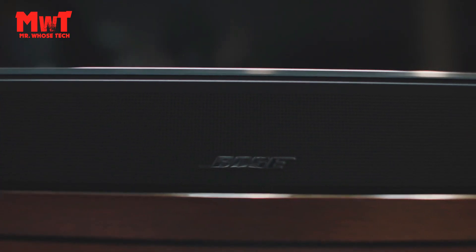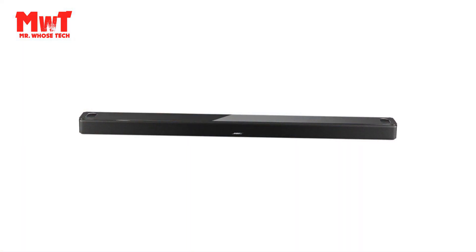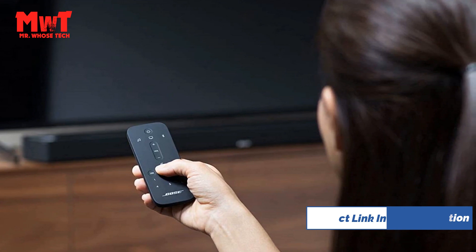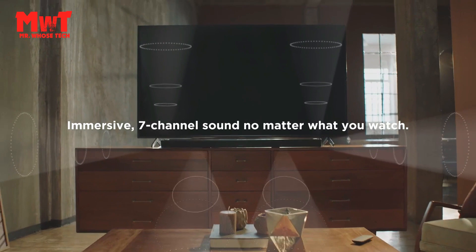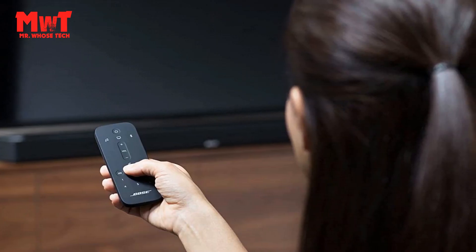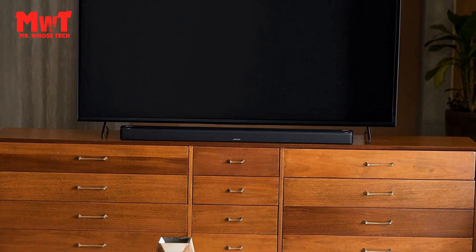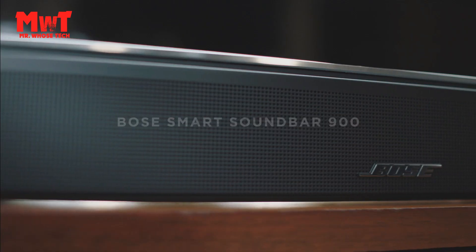Dolby Atmos Soundbar: this wireless Bluetooth soundbar lends an extra dimension of height to your sound. Proprietary Bose TrueSpace spatial processing analyzes and upmixes sounds for an enveloping listening experience in Dolby, stereo, and more. Built-in voice assistance: noise-rejecting microphones work together to listen in every direction for your commands, even when the music's playing loudly. For privacy, just disable the microphones with the mic off button.